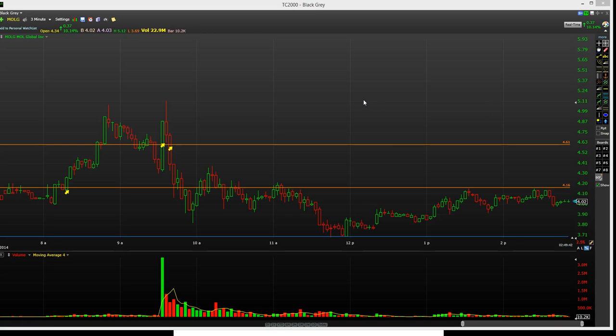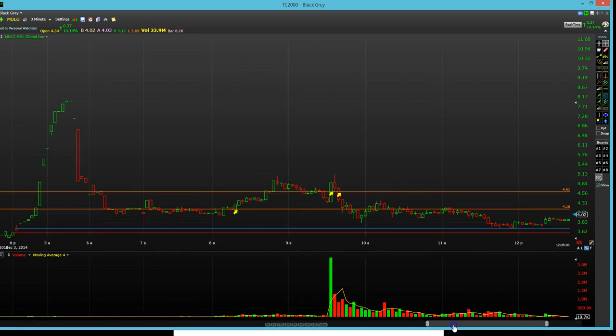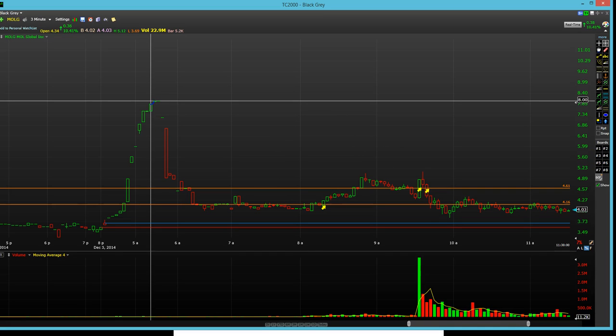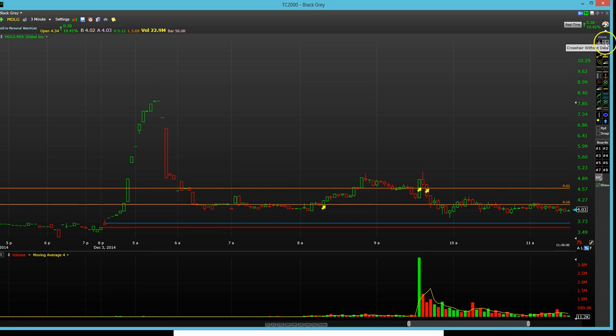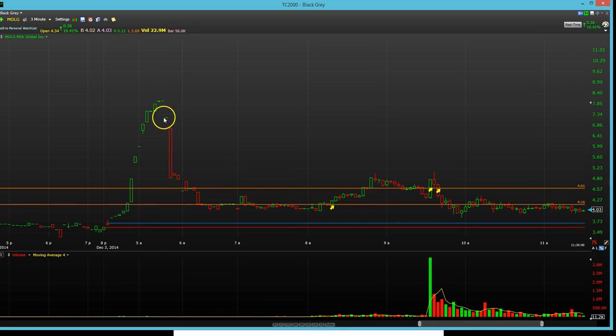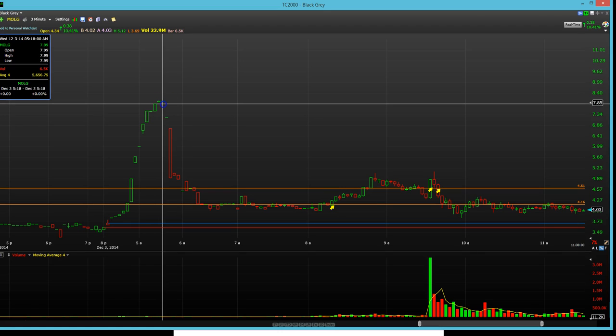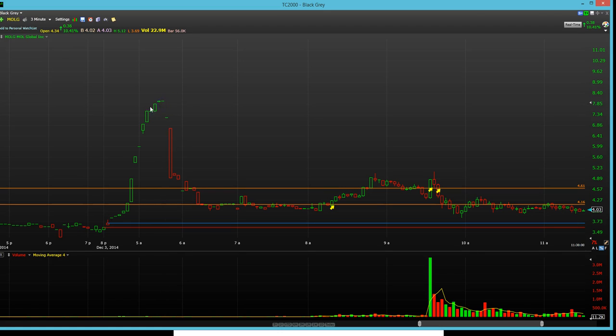The first one was MOLG. This was a bizarre one because when I got up in the morning, I had MOLG as something that I wanted to look at. Look at this pre-market trading — a spike up to $8. I think this is at 5:12 in the morning, Eastern Time, around 5:18 Eastern Time. And so this huge spike up.